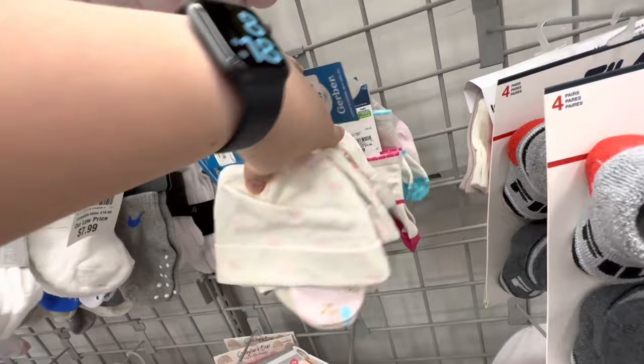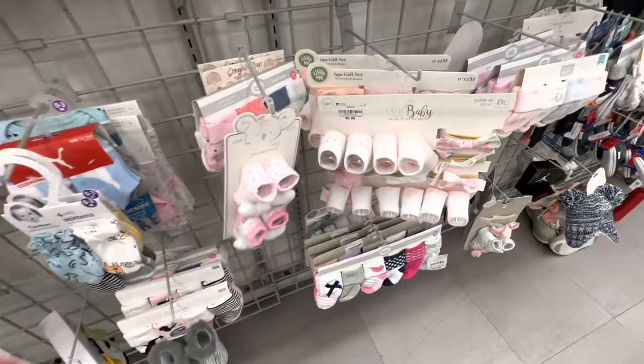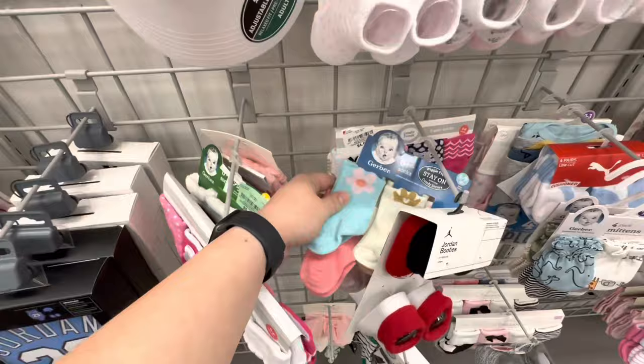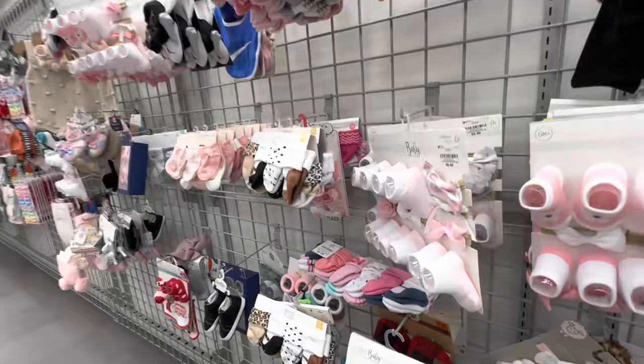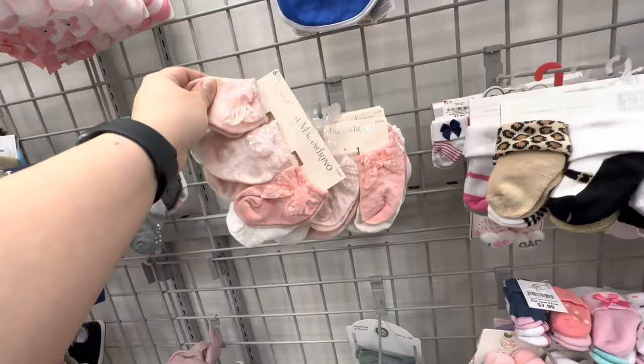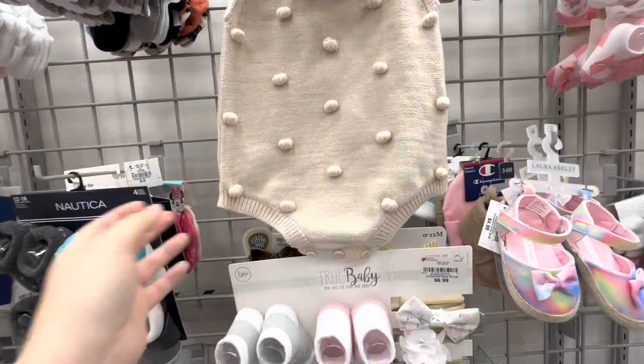By the way, it is 8:18 in the evening. Oh my goodness, what am I going to do? Getting myself in so much trouble in here. Look at all these socks, blankets, headbands. I'll never get to shop for the rest of the year. Well, there goes one of my 2023 doll collecting goals — there it goes, it's gone.